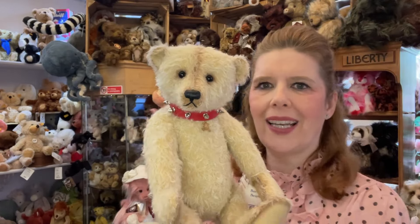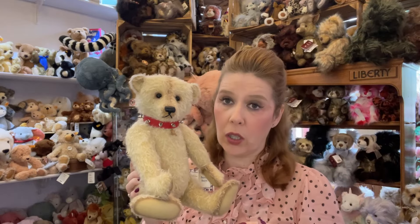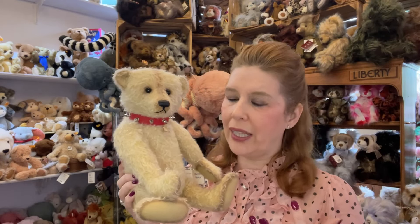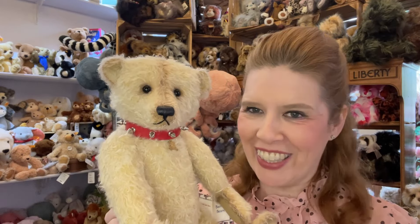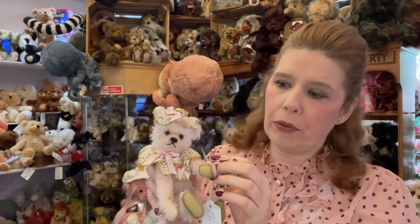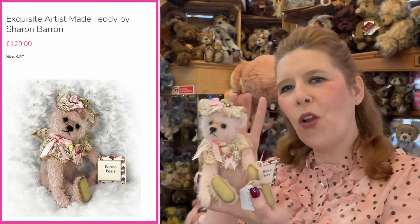You will certainly not be disappointed if you choose to invest in one of these, because they are a long-term investment. These are not something commonly or readily available - they need to be really treasured and are a wonderful investment piece for the future. Take a look at all our breathtaking Sharon Barron bears while you have the choice. I'd also love to share the smaller pieces - this is the 8-inch one-of-a-kind Naomi. On Sharon's website you can see she is concentrating on a lot of smaller size bears.